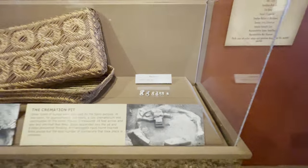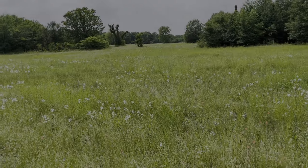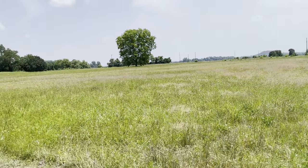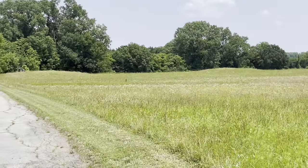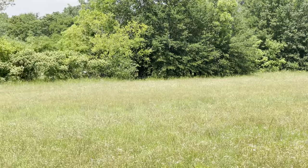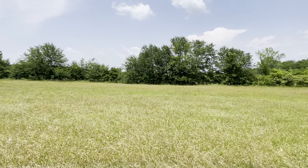Here are some of the shell beads that could also probably have been used as money. So the first two mounds you see at Spiro are called Ward Mound 1 and 2, probably named after the property owner that discovered them. And over across those trees is Craig's Mound, which is the burial mound of this complex.